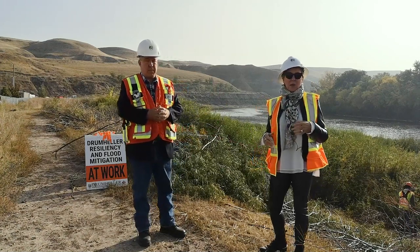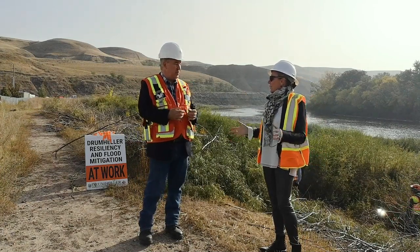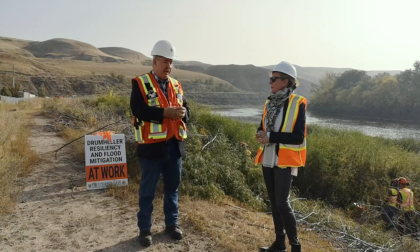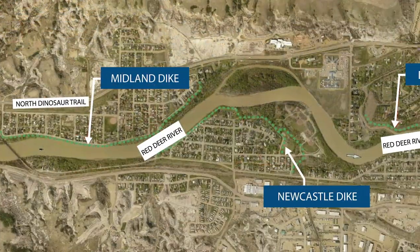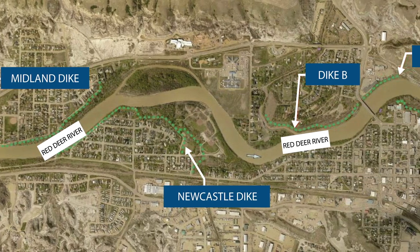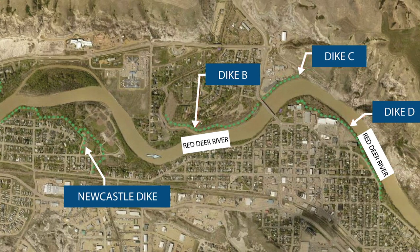That's excellent. And where will all this work be done? Because I know there are dykes throughout the valley — from East Cooley all the way to the Midland area, the train bridge — there are provincial-owned dykes. So Midland, Newcastle, North Drumheller, here,